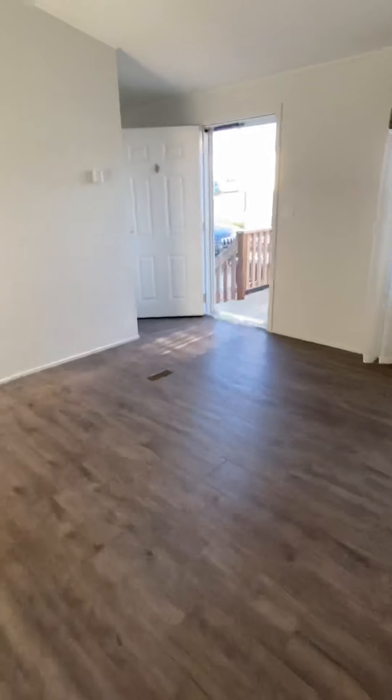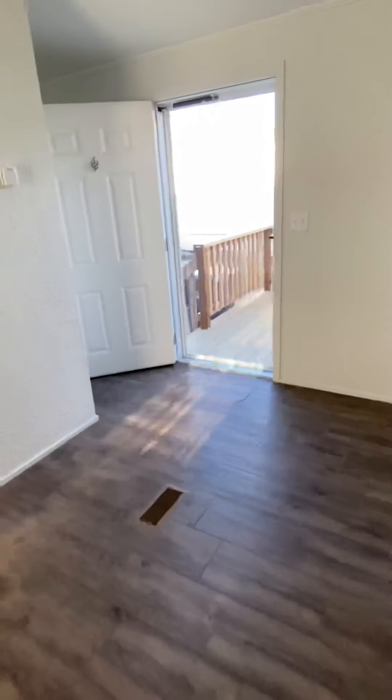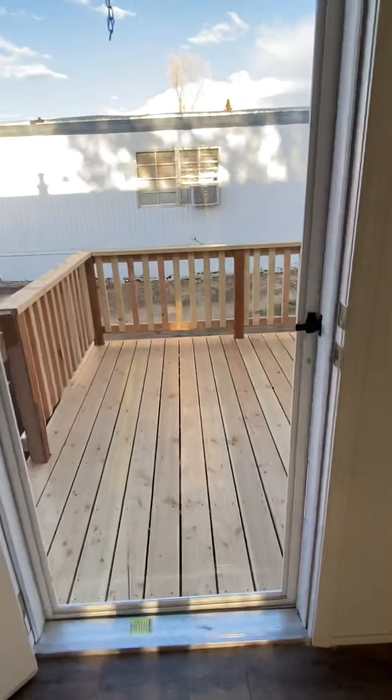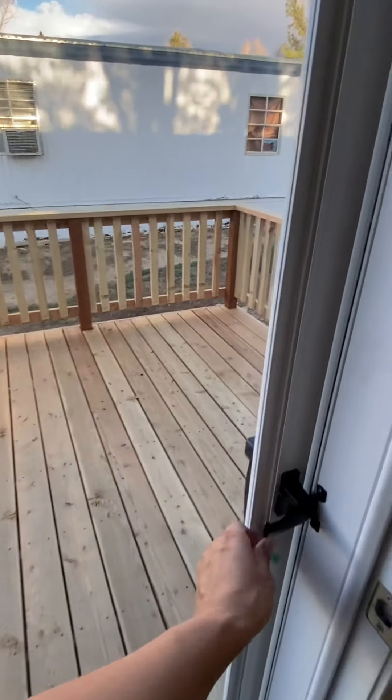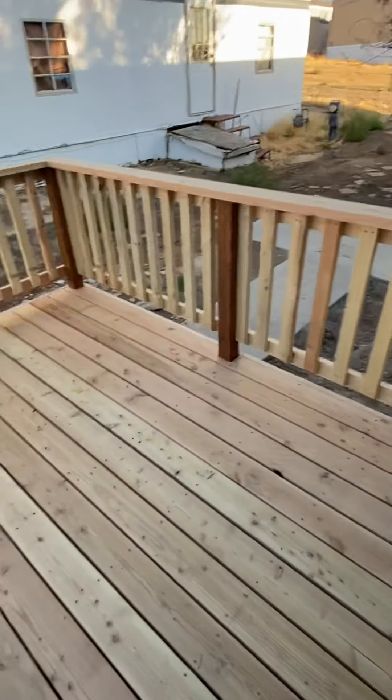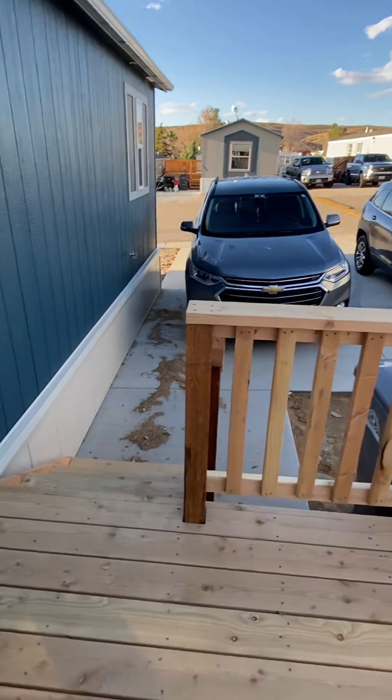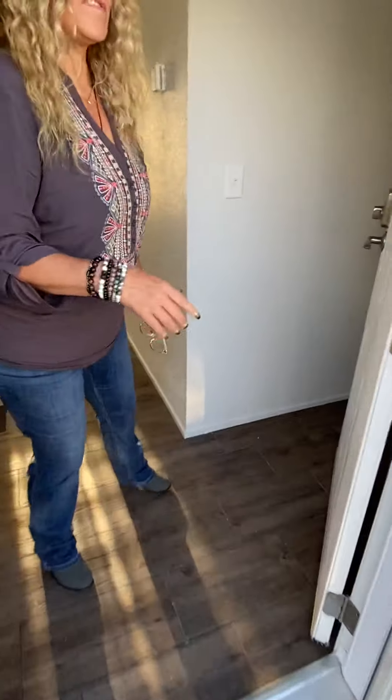Each of these homes has a 10x10 deck off the front which extends your living space. A lot of people put plants out there and lawn furniture, which is pretty nice. There's a parking pad that fits two cars easily, as you can see. There's also a storm door.